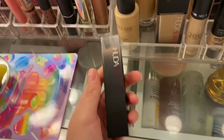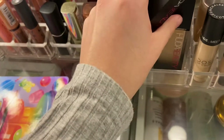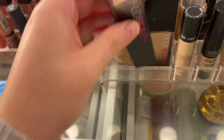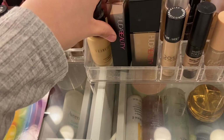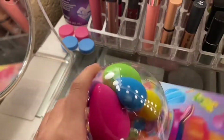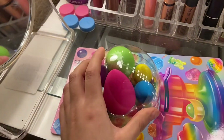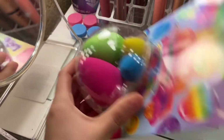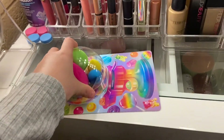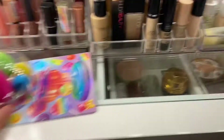I bought the Huda Beauty foundation stick and I really love this foundation, so I know this one's gonna be bomb and I wanna try it this morning. I also bought the Lisa Frank sponges. I already have a lot of colorful palettes so I didn't want the Lisa Frank palette, but now I'm thinking about it — it's like a collectible, so I think I'm gonna go back this weekend and buy it.